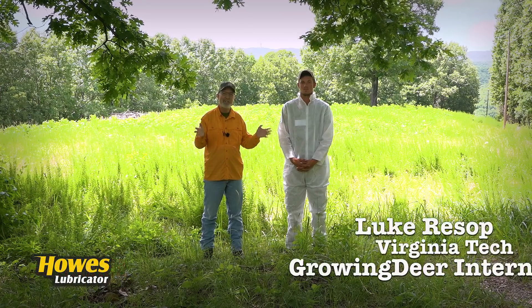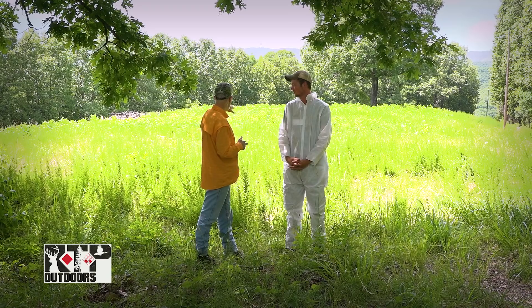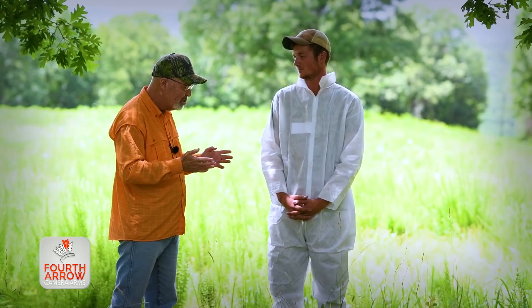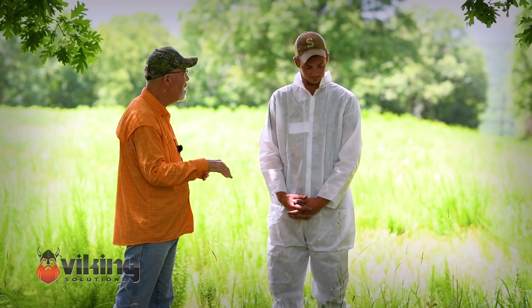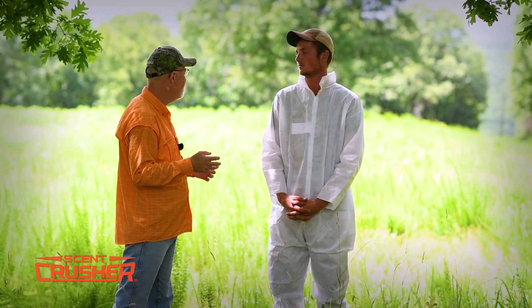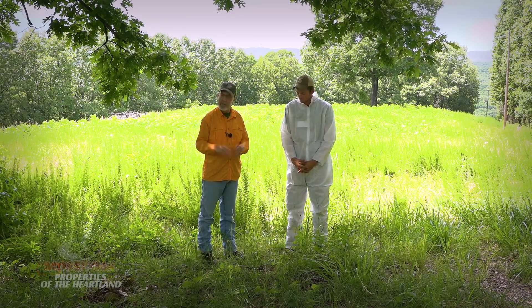I've got a little volunteer today for our annual tick density check. Luke will be a senior at Virginia Tech in wildlife and has a strong interest in research related to deer. We got Luke in the white painter's suit and I want him to mosey through here like a deer browsing might. We're gonna send him with some tape, and as ticks get on him, he'll pat the tape so we can count them. I'll stand here in the shade and keep track of how many minutes he wanders around — let's say 15 minutes. It's easy for a deer to browse through here for 15 minutes.